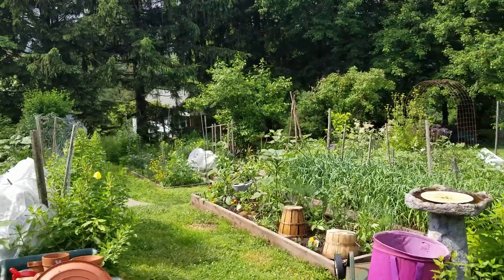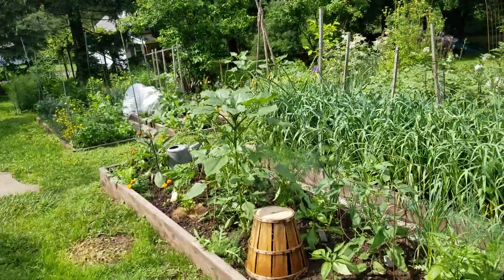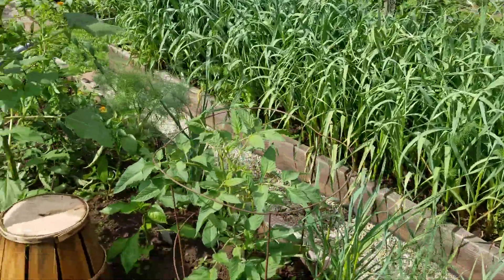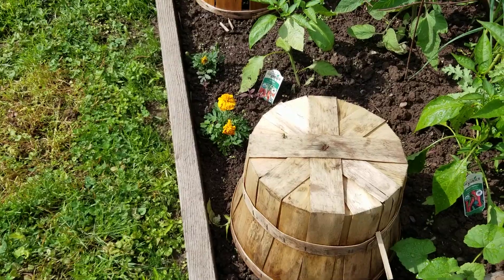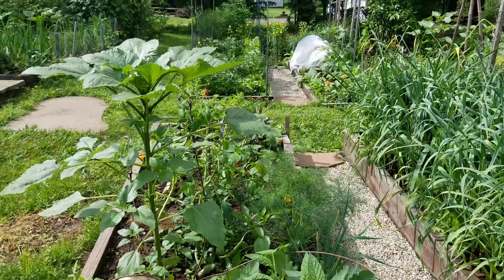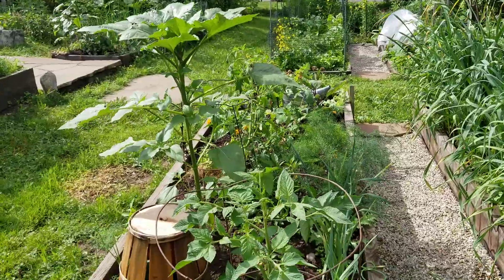In my raised beds, which I just had rebuilt, we go by the pack and cram method. So here's a bed that has a lot of different stuff in it. It has peppers — I have a few peppers under baskets because they seem a little bit sad this week. I have tomatoes, our self-sown sunflower, and self-sown dill.